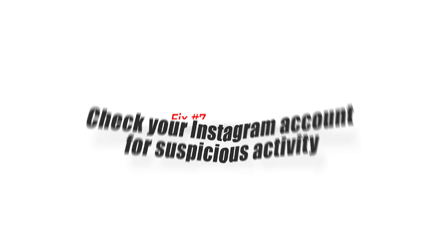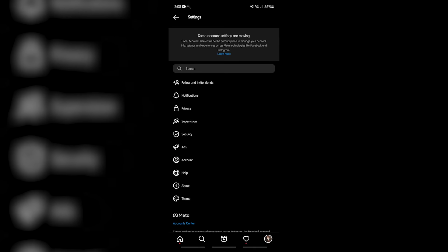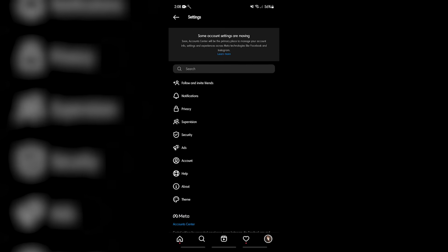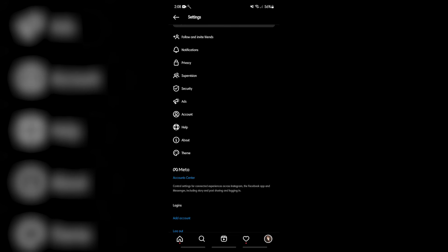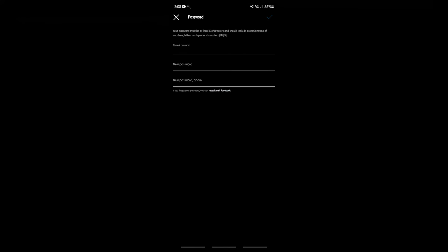Fix number eight: check your Instagram account for suspicious activity. You might be experiencing this issue because your Instagram account has been hacked. You will usually know your account is hacked because of unusual login attempts and suspicious activity. To fix this, immediately change your Instagram account password to stop hackers from logging in.